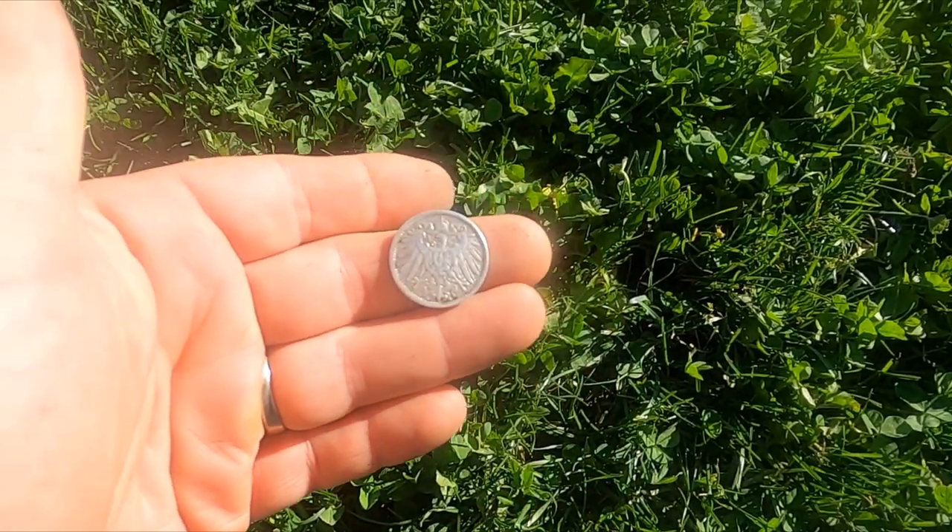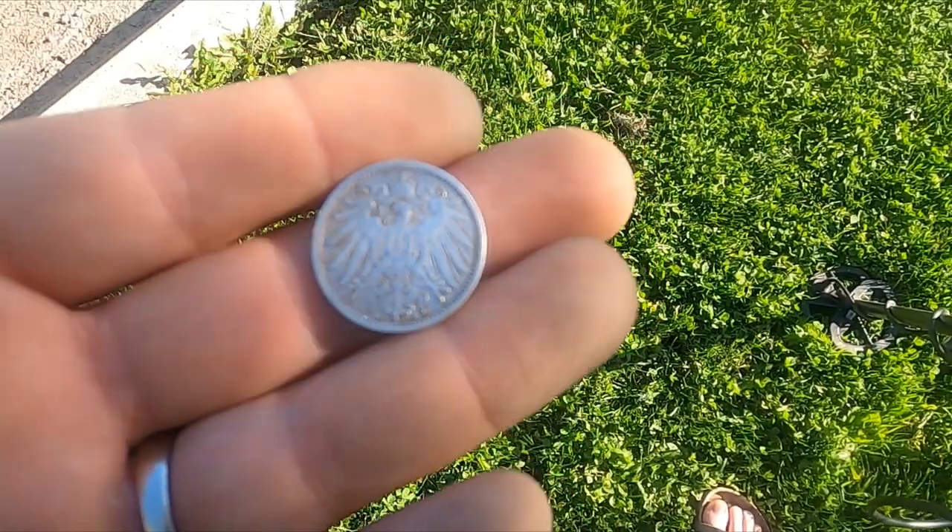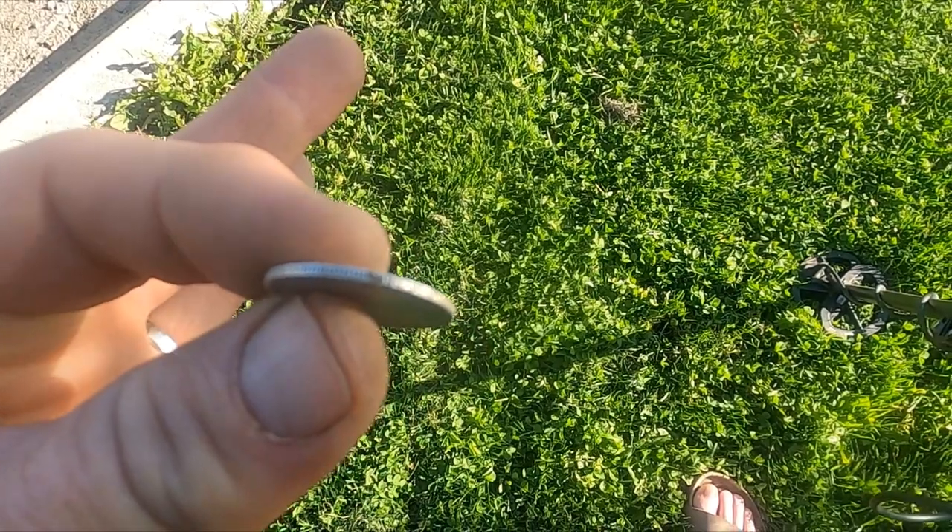I suppose I should just say, for those of you who don't know, that's a silver coin, guys.